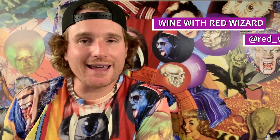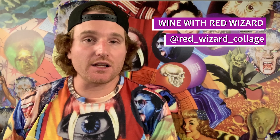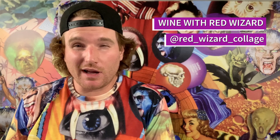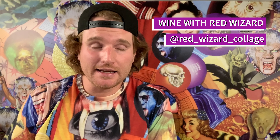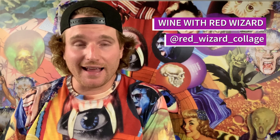Welcome to another episode of Wine with Red Wizard. This is a show where I find a bottle of wine with a cool label on it, I talk about the artwork on that label, then I drink the wine and talk about the wine — but you're probably going to laugh at me because I really don't know anything about wine. Why am I doing this? Because I'm a wine label artist myself, and I like the attention.